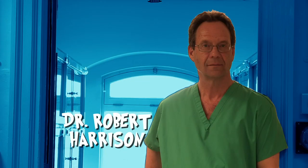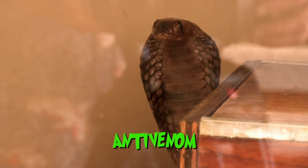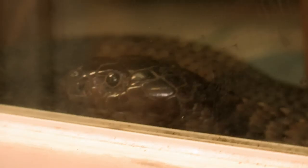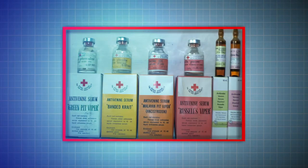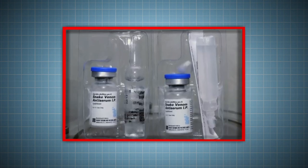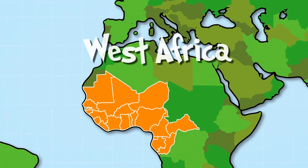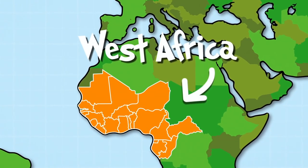Meet Dr Robert Harrison. Why are you keeping 180 venomous snakes in this room? We take venom from these snakes and that venom is used to make medicines to treat people who would otherwise die from snake bite. That life-saving medicine is known as anti-venom and it's actually made using the snake venom itself. The anti-venom medicine Dr Robert and his team are helping to make in Liverpool is used to treat people 4,000 miles away in West Africa, where there are 36,000 deaths every year from snake venom.